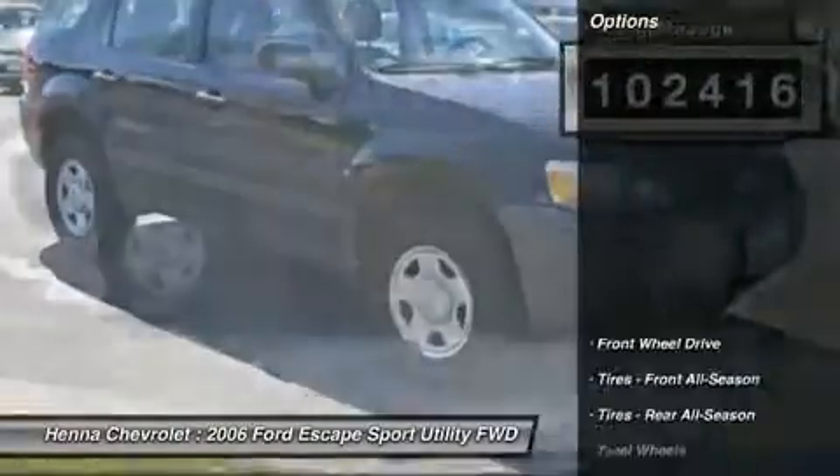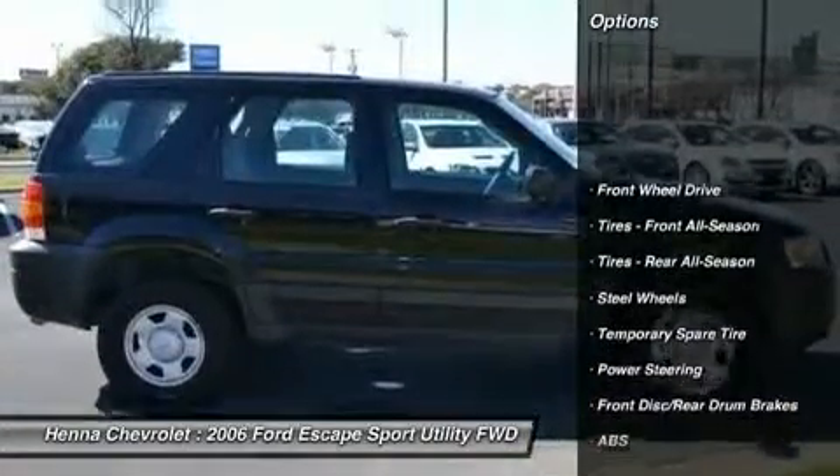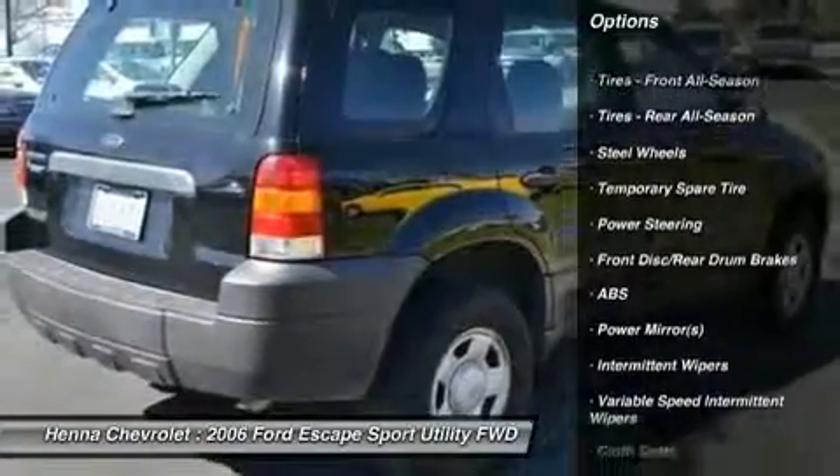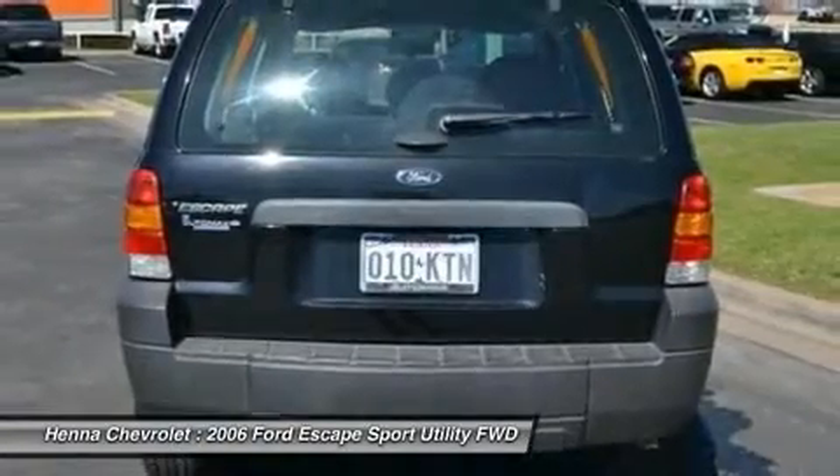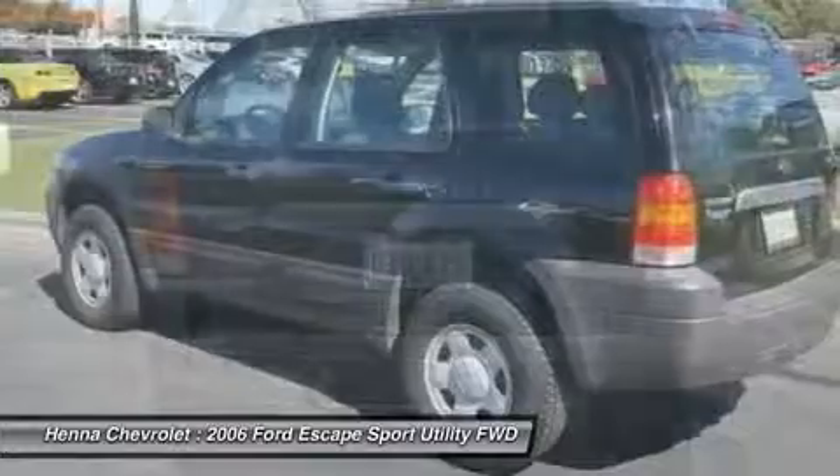New Car Test Drive called it a solid choice among compact sport utilities for on-road use. It has a roomy interior, comfortable and convenient with useful cargo capacity.